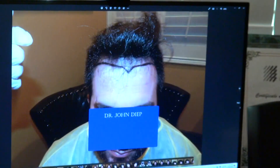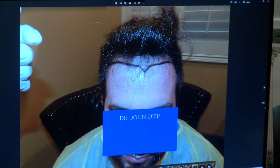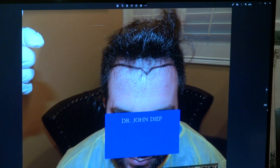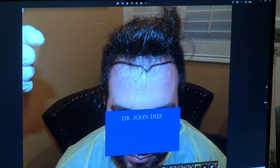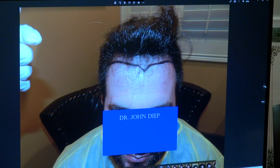You need both an artist and a surgeon to really give you the best result. This is where he was — we dropped the hairline down an inch, an inch and a half. He had a high receding hairline and a bigger forehead.